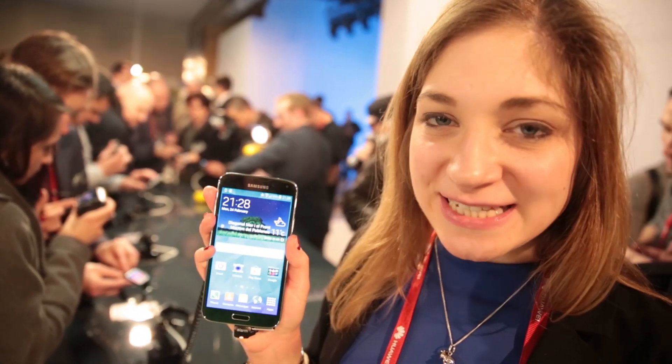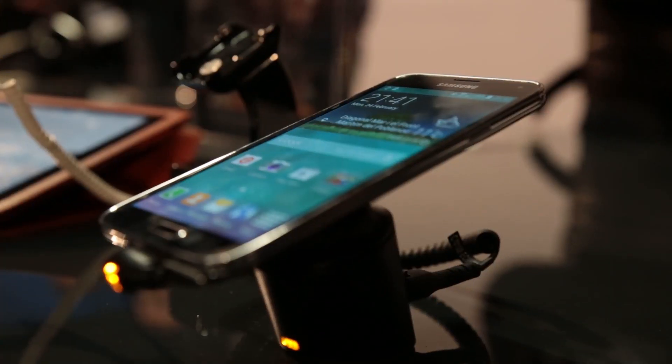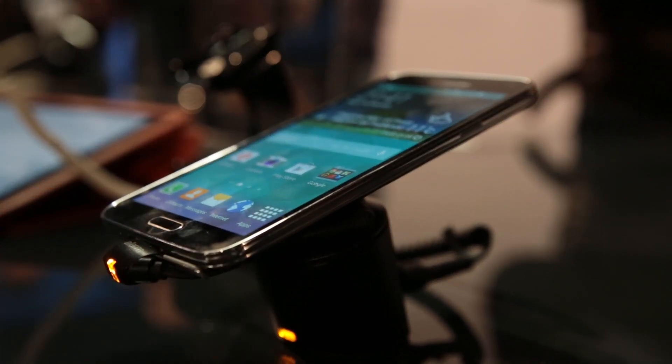This is the hotly anticipated Samsung Galaxy S5. It's Samsung's new flagship model and it's been unveiled here today at Mobile World Congress. Normally Samsung announce a lot of software updates and apps that maybe aren't that practical, but not this time. This time they've gone for a lot of practical things that will actually make using your phone a lot better.